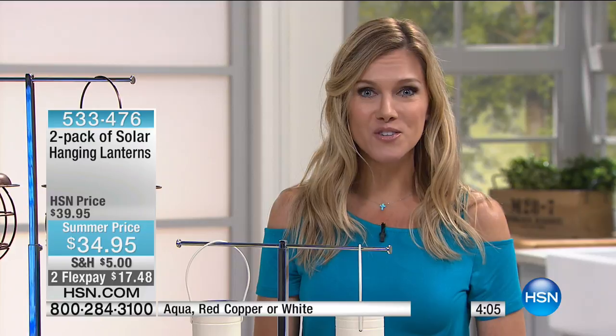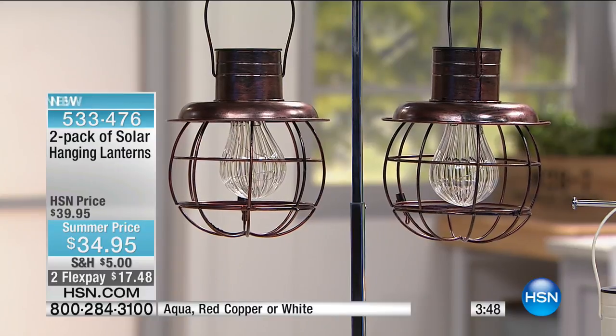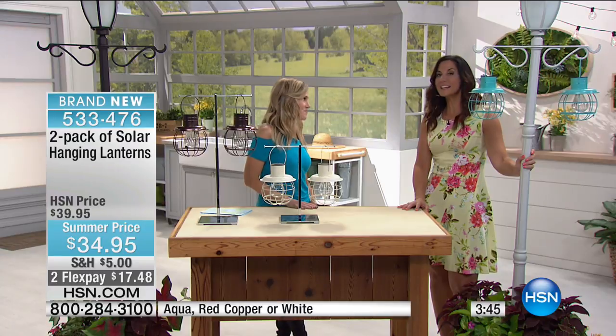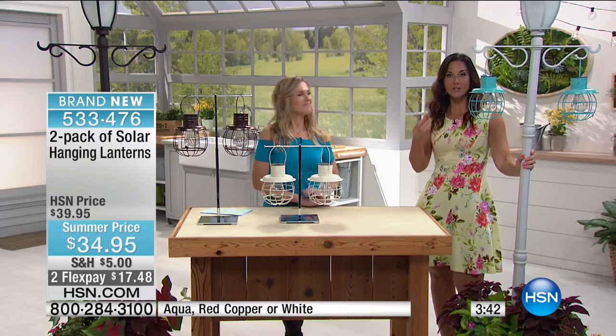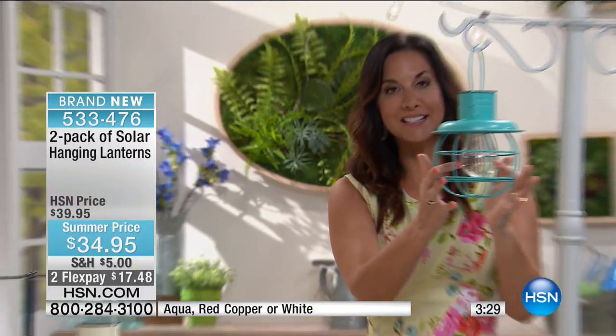You're getting a set of two — just pick your color. On flex pay it's $17.48. Think about how your back porch or front porch looks. If it's a little lackluster, this is a small but impactful way to change your outdoor space. You can charge it during the day and enjoy it at night. The solar strand has five little LED lights — LED means they'll last forever and ever.